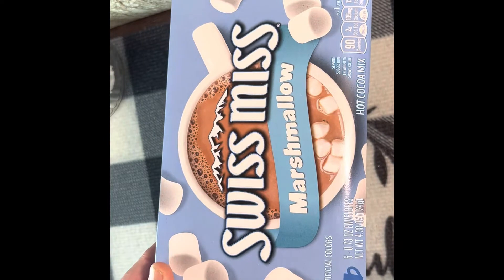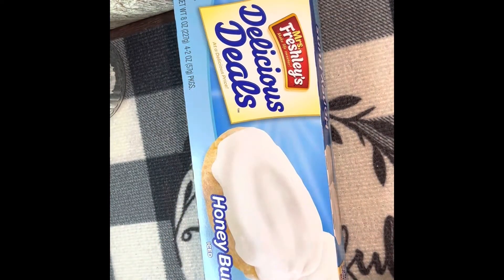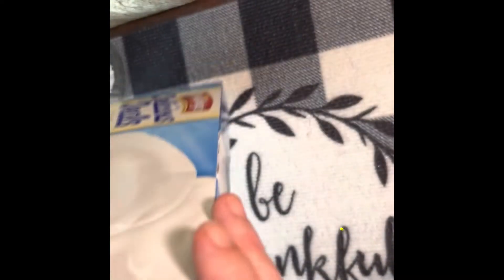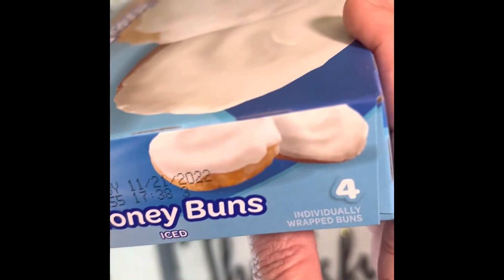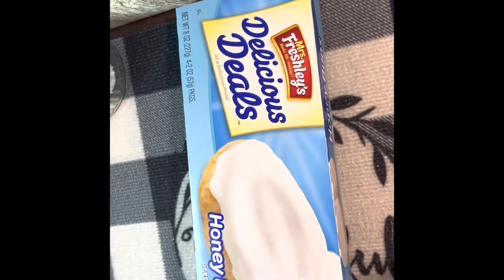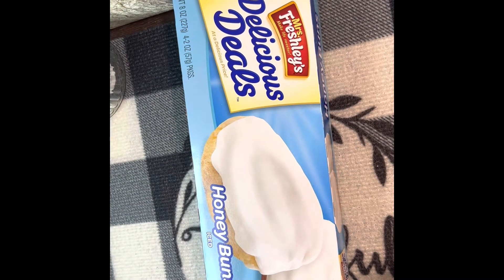I got a box of the Mrs. Freshly's iced honey buns. It says there are four honey buns in there, the net weight is eight ounces, and each one is two ounces. They are good until November 21st of 2022, so not a great deal of time, but we'll be able to eat those way before then.